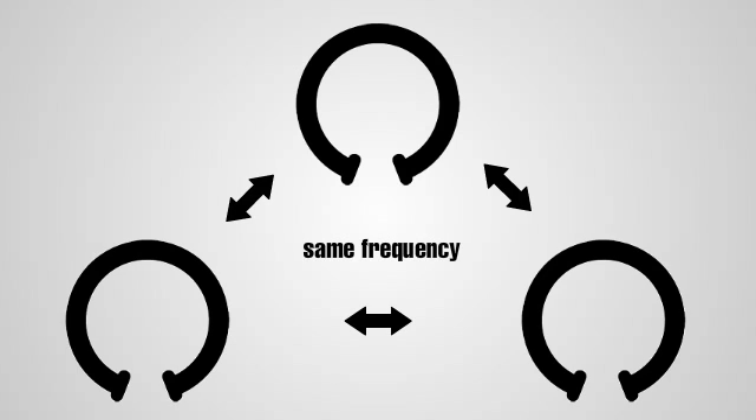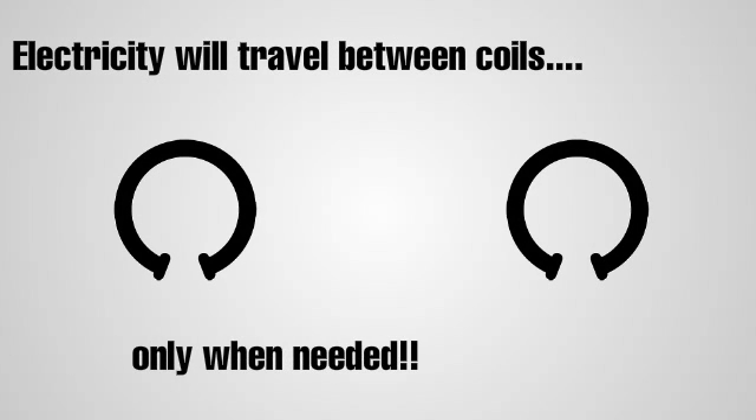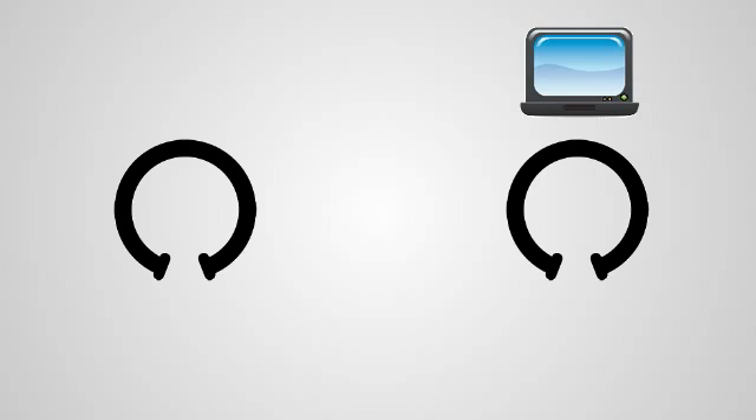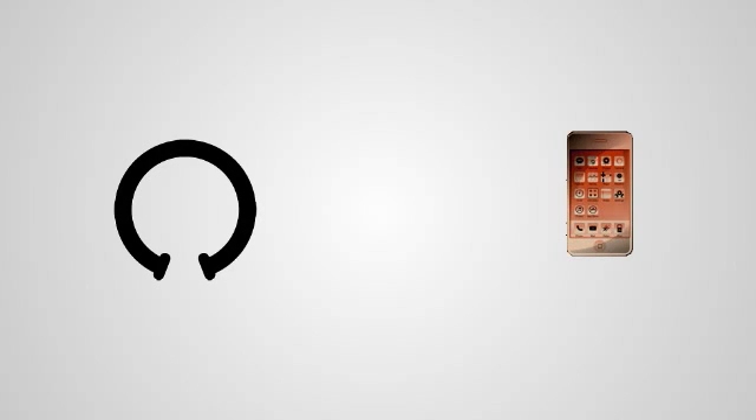Coils will send and receive electricity only when they need it. Electricity will travel between coils only when an appliance, like a television, is switched on. If a coil is recharging a battery, it will automatically stop once the device is fully charged.